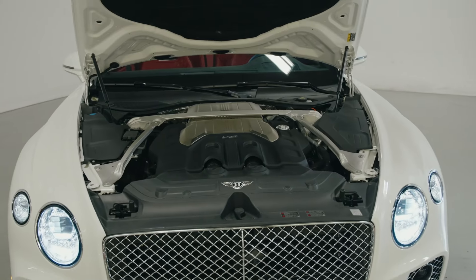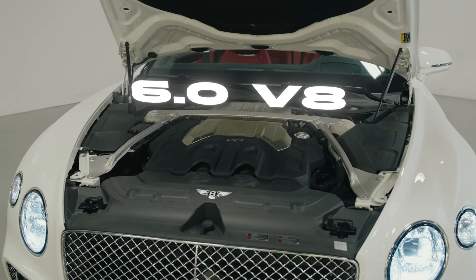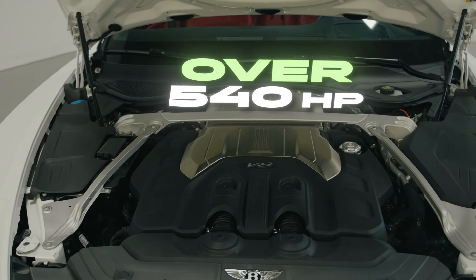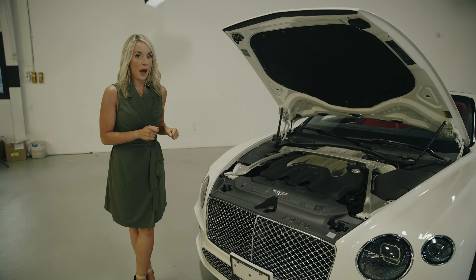Going under the hood of the Bentley, this is a 6.0 V8 that's going to have over 540 horsepower. Again, that's considerably fast — keep in mind this car is over 5,300 pounds.